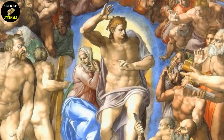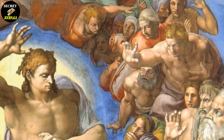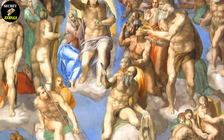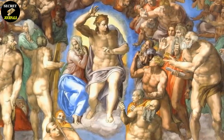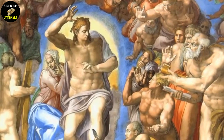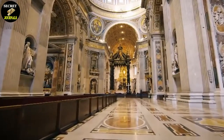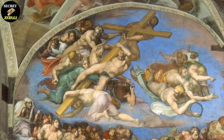Even more controversial is the Last Judgment painting covering the whole altar wall of the Sistine Chapel. At first glance, it may seem like a typical religious painting depicting scenes from the book of Genesis and the final judgment of all humanity. However, upon closer inspection, there is much more to this painting than meets the eye. Michelangelo, known for his realism and attention to detail, painted the figures in the fresco in a way that some found to be scandalous. Nudes, both male and female, were prominently featured in the painting, and many felt it was inappropriate to have such images in a holy place. But why did Michelangelo choose to include such controversial images in his work?